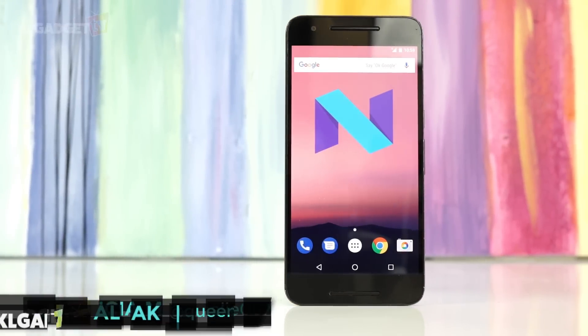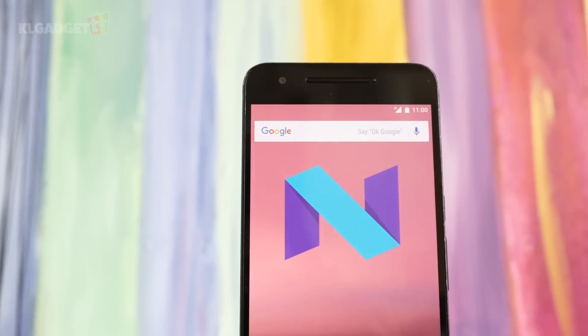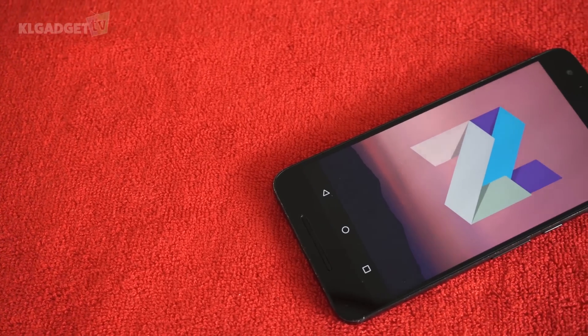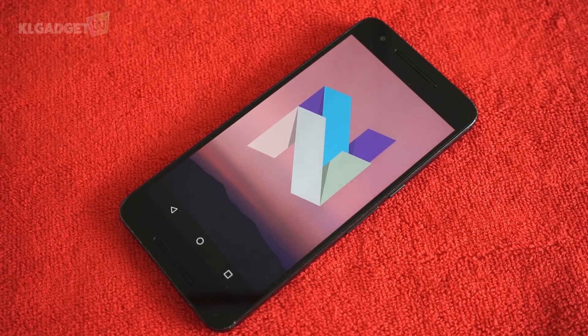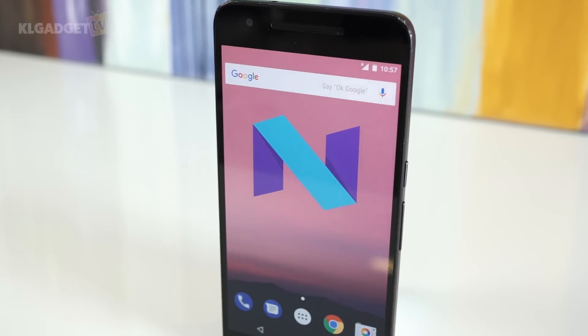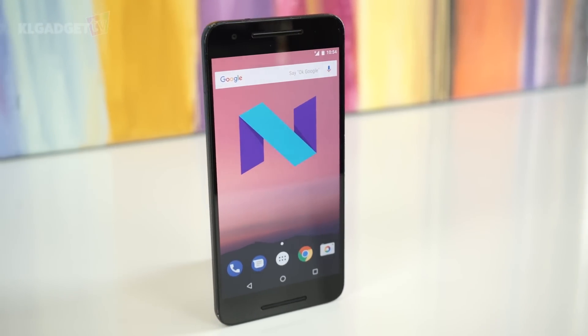Android has been teasing us with its Nougat update for quite a while now with developer previews and such. It is only recently that Android Nougat has been propagated to more devices, since each manufacturer has to cater its UI to the new update. Although you might not see the changes since some of them are pretty subtle, there have been quite a few updates that might prove to make your experience a whole lot better.